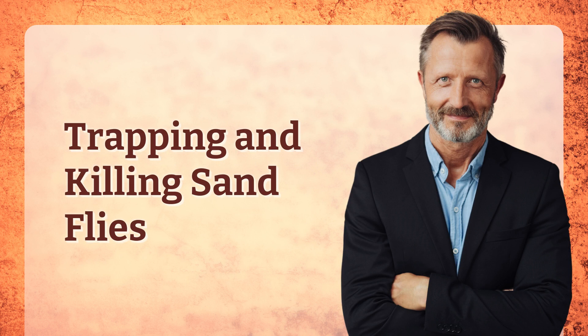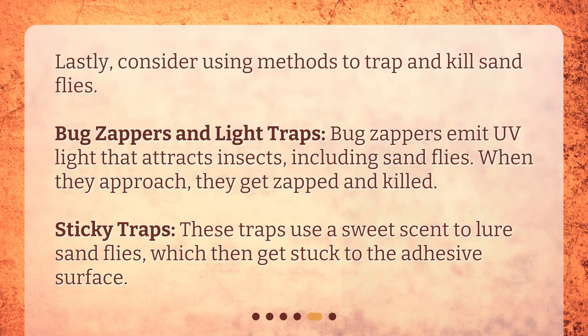Trapping and Killing Sandflies. Lastly, consider using methods to trap and kill sandflies. Bug zappers and light traps: bug zappers emit UV light that attracts insects, including sandflies — when they approach, they get zapped and killed. Sticky traps: these traps use a sweet scent to lure sandflies, which then get stuck to the adhesive surface.